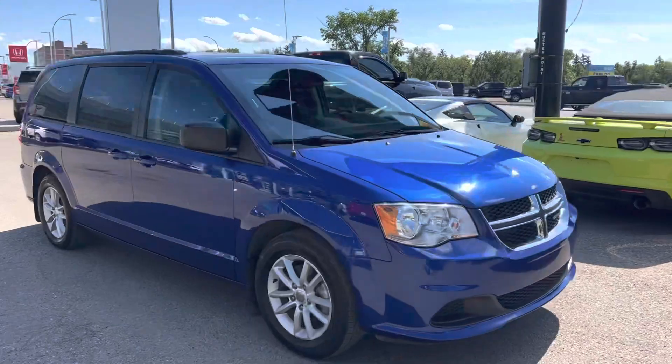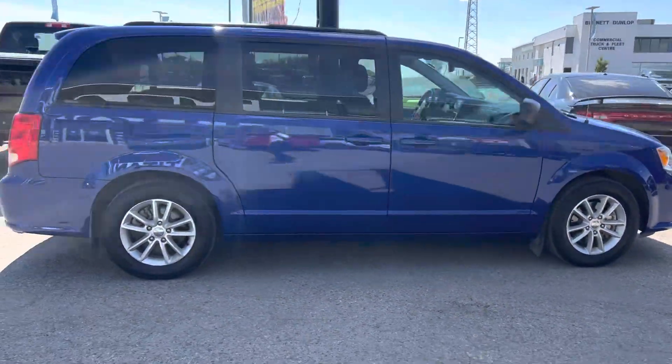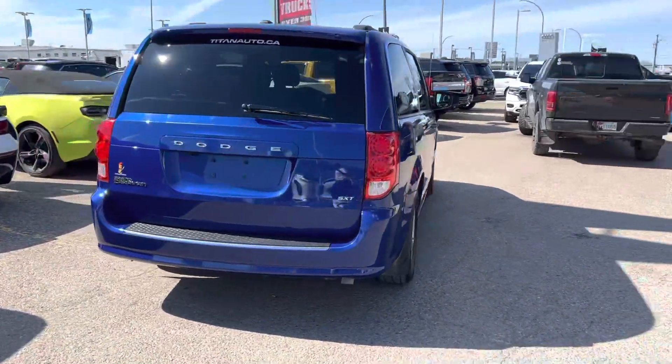Hey John, it's Mike here from Titan Auto. Thanks for reaching out about this beauty — love the color on this one, and it really is a nice build. You've got some great options in it at the price.